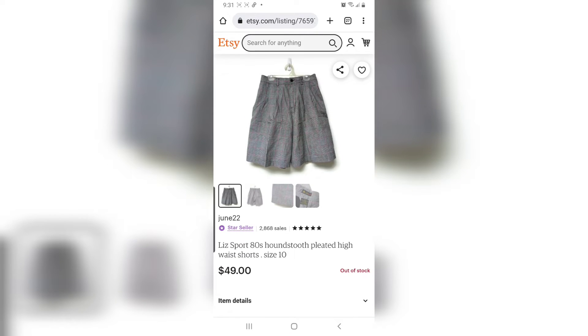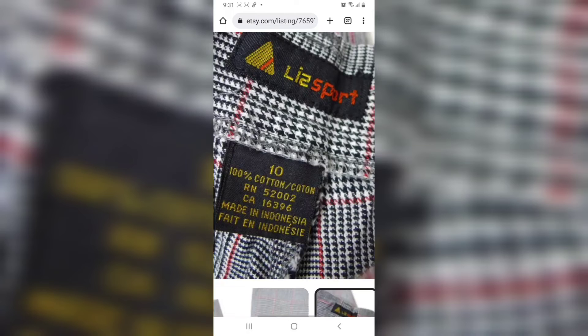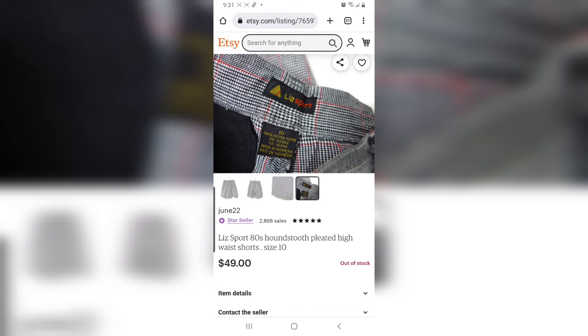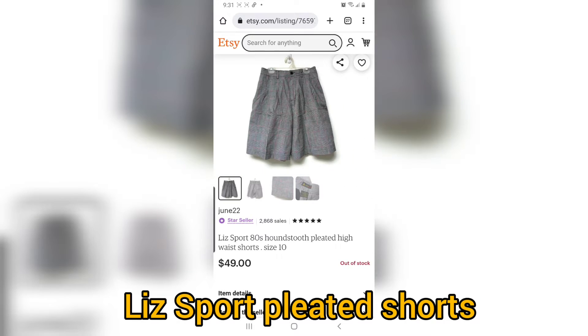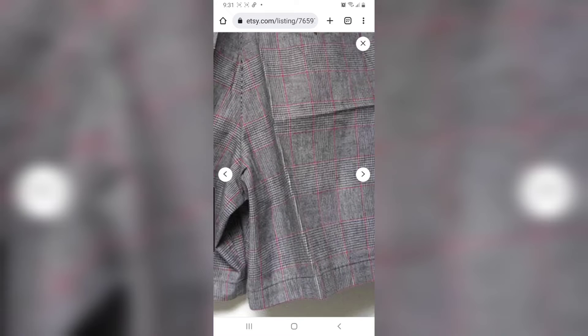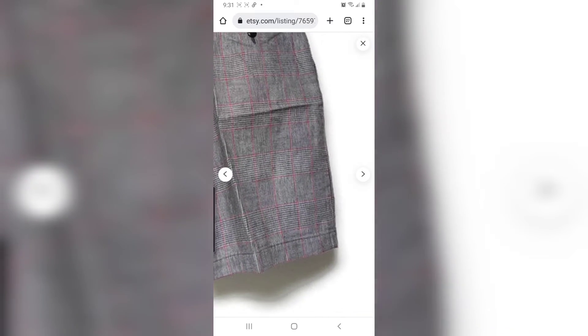This is from the 80s — it is a houndstooth pleated high-waisted shorts by Liz Sports. The print I really love. Look at that. And then I think I mailed this to a customer in Los Angeles.